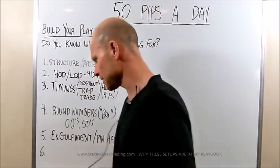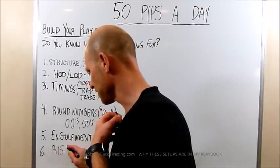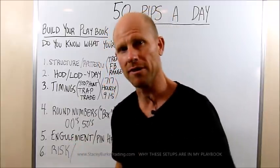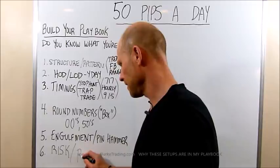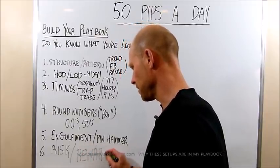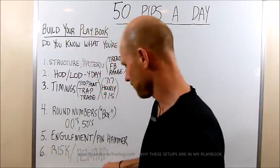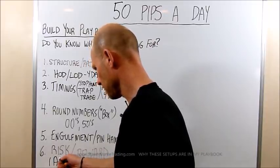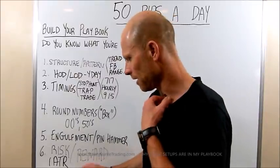The most important thing, and I always talk about this, is managing your risk. I use a one bar stop, and if it's an engulfment, the extreme of that engulfment will be the stop loss. The pin hammer — once the pin hammer is in place, you should pretty much be locked in for the move. One bar stop, one ATR — basically the same thing.